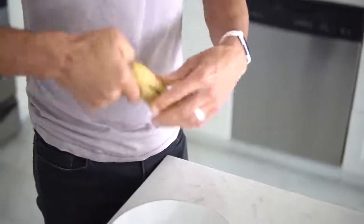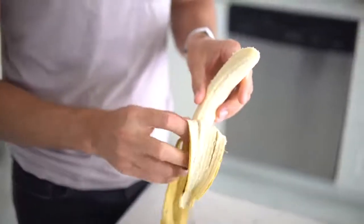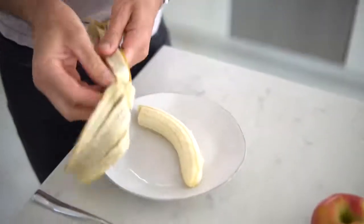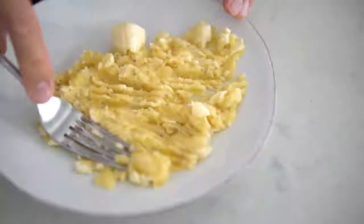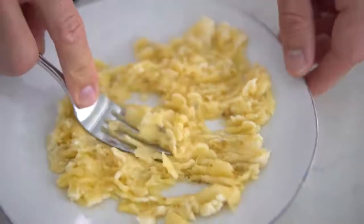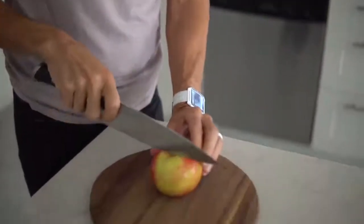To sweeten our oats, I'm going to simply mash a banana. You can use maple syrup or agave nectar, but we like to stick to whole foods whenever possible. A banana mashed up in these oats is going to be the perfect amount of sweet. Not to mention, bananas are ridiculously cheap and super easy to find. For a little added flavor and nutrition, we're simply going to dice up an apple to add to our oats.